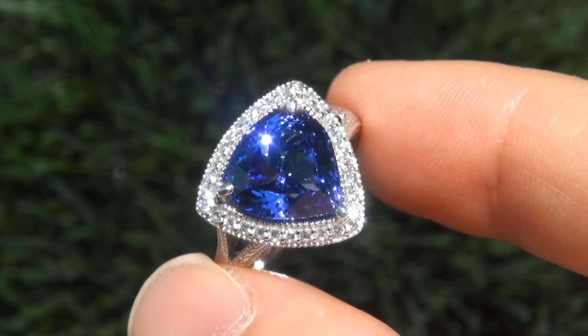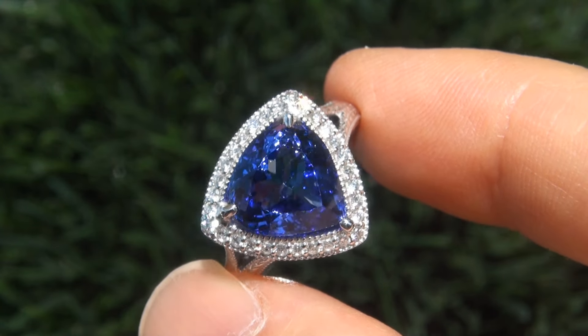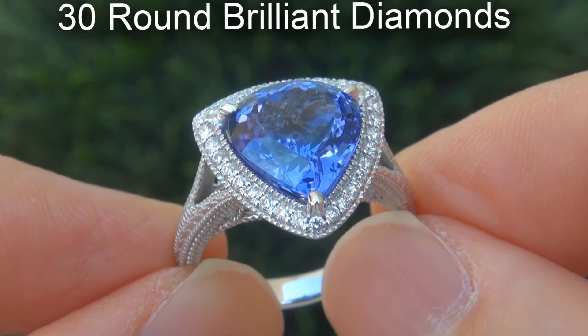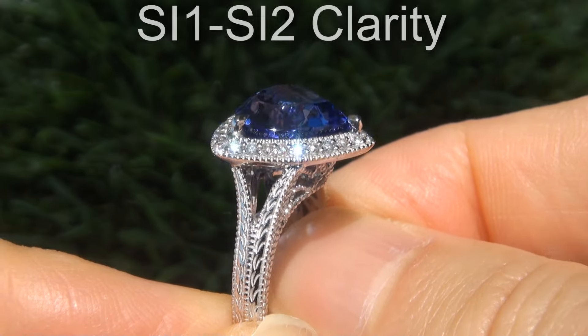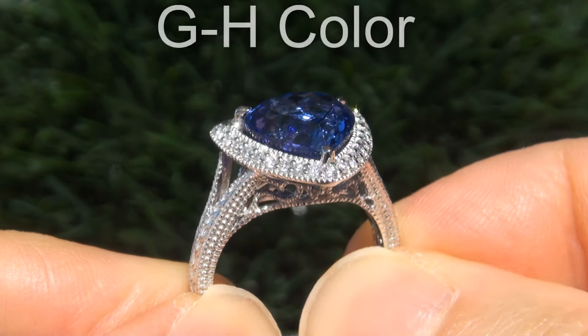Take a close look at the extraordinary gem and note the amazing exotic color and healthy saturation. There are also 30 round brilliant diamonds that total an additional 0.29-carat. These diamonds are all eye-clean, graded at SI1 to SI2 clarity with near-colorless G to H color.